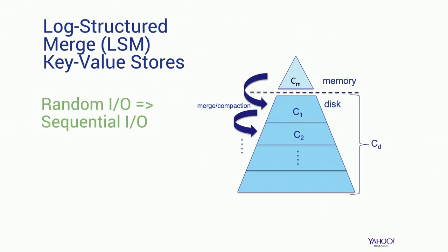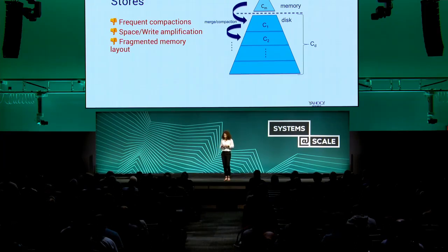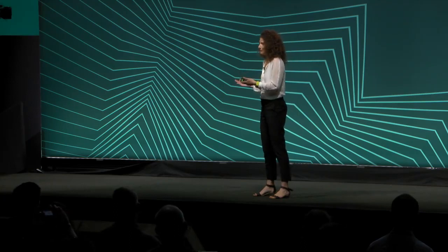Compaction usually happens in the background. So between having write operations mainly write to memory and having compaction reduce the number of components, read latency is improved. And with a very efficient cache layer, it's clear that LSM is a better solution than its predecessors like B-plus trees. However, LSM stores still have shortcomings. Frequent compactions put a lot of pressure on system resources, and therefore usually reduce write throughput, especially in write-intensive workloads.